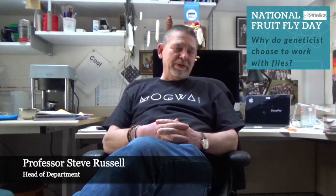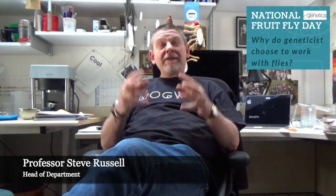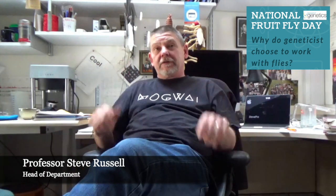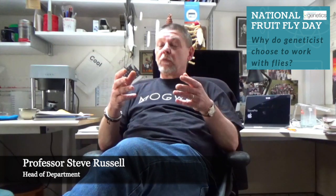There are a number of reasons for that. Historically, you need to look back to the turn of the 20th century where Mendel's laws of heredity had recently been rediscovered, here in Cambridge actually, by William Bateson, and people were looking at trying to understand how heredity worked.